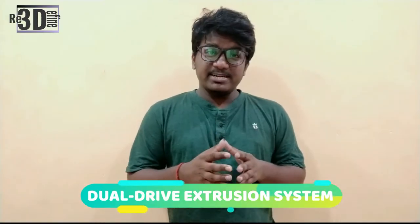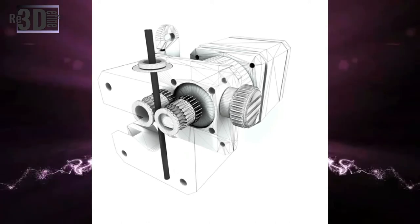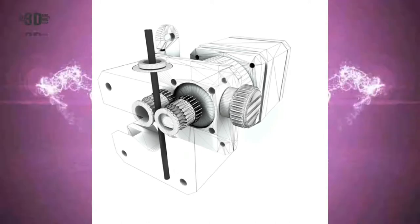E3D Online, an award-winning 3D printer components company, has released its latest dual-drive extrusion system, Hemera. The product was initially called Hermes but changed after intervention from a company already using the name.